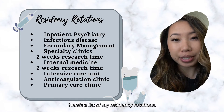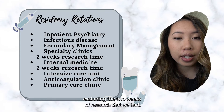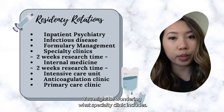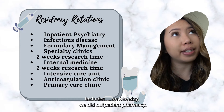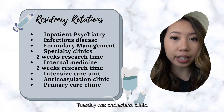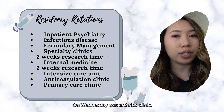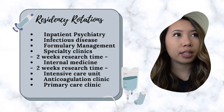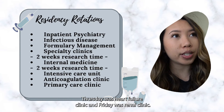Here's a list of my residency rotations. Everything was six-week block rotations, excluding the two weeks of research. Some of you might be wondering what specialty clinic includes. In the specialty clinic rotation: Monday was outpatient pharmacy, Tuesday was cholesterol clinic, Wednesday was arthritis clinic, Thursday was heart failure clinic, and Friday was renal clinic.